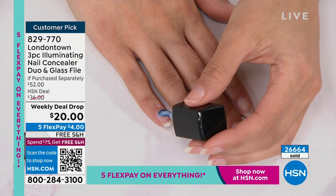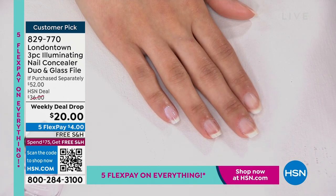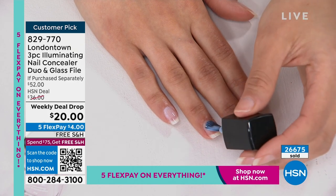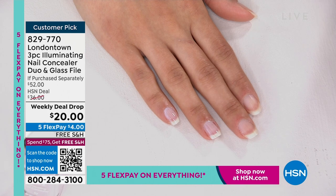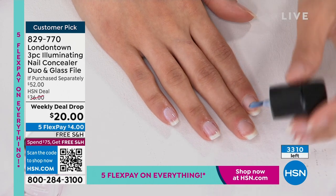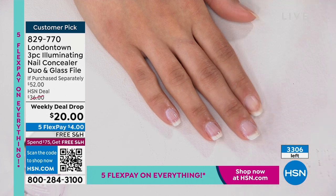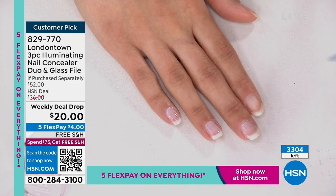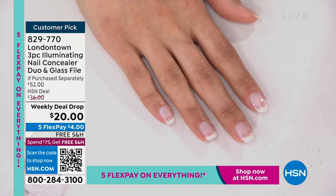Please use express ordering if you can. We are literally counting these down - 26,600 ordered in the last five, six days. I have 3,300 now until these are completely gone. Once they're gone, we cannot get more because it is a weekly deal drop. This will not last through tomorrow.